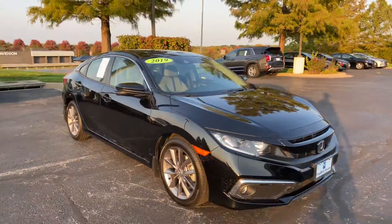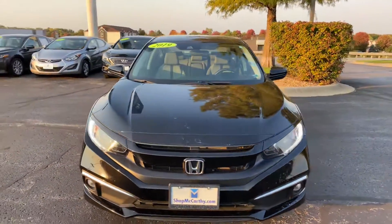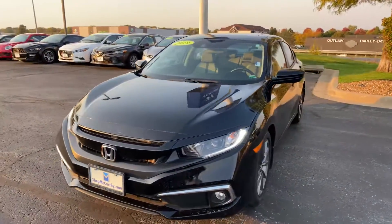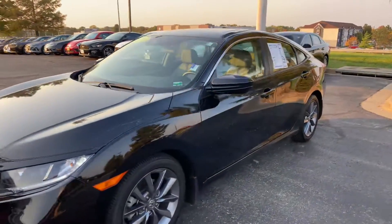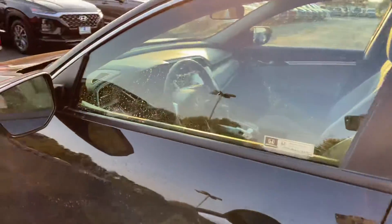Wrapping around the front here — nice sporty front end. Got a nice little turbocharged engine in this vehicle too, so you've got some nice sportiness as well. It's going to be a 1.5 liter.